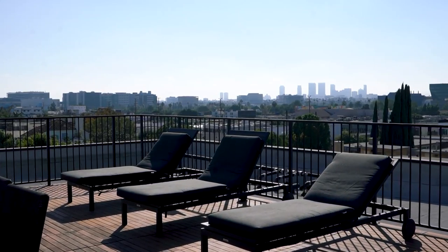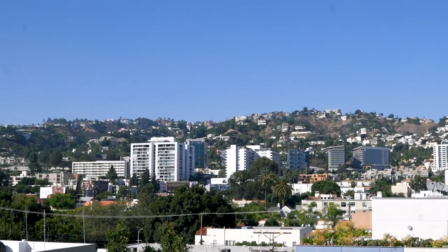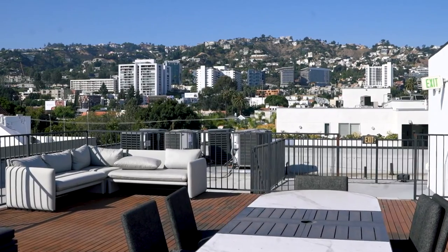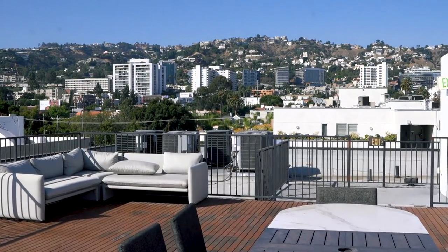The tour is not over yet. Next, let's head up to the rooftop deck for incredible views of the city and Hollywood Hills, and of course discuss the price. Isn't this just amazing? A perfect place to unwind after a long day at work. Or if you're not feeling like going out, you can easily order dinner from your favorite local spot and enjoy it here, or invite friends over and have a party.